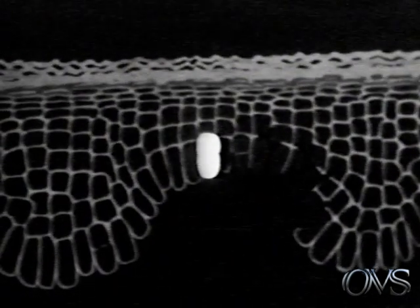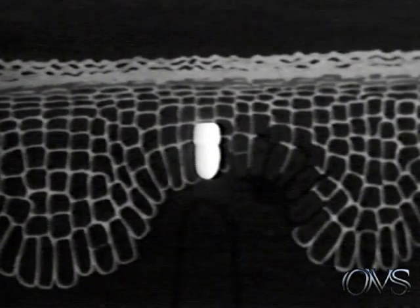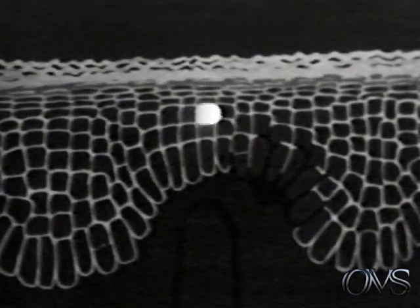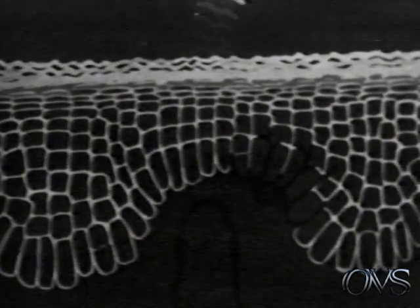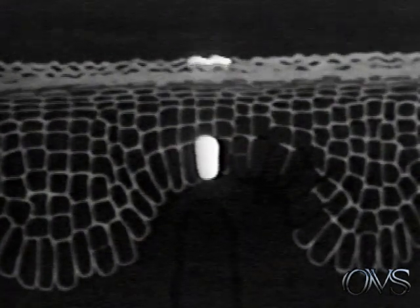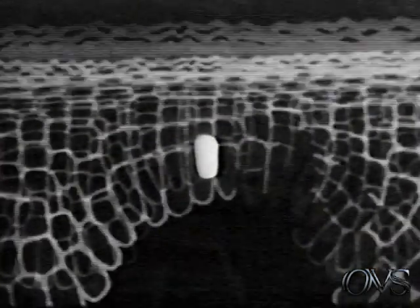Cells which are born in a layer of the skin called the epidermis migrate toward the surface. As they reach the surface, the cells die and are eventually shed in the form of very small flakes. Under normal circumstances, cell multiplication below keeps pace with cell shedding from the outer layer, so that the thickness of the skin is maintained.